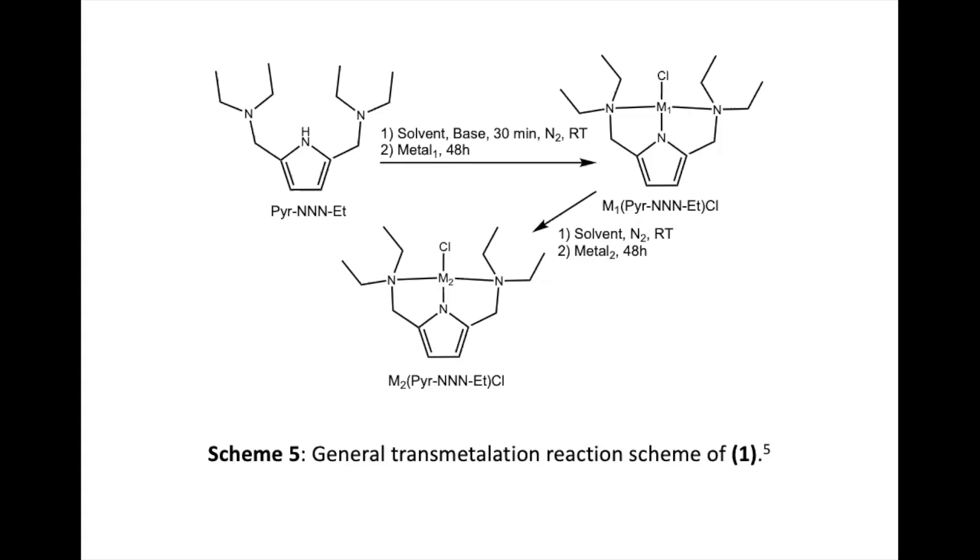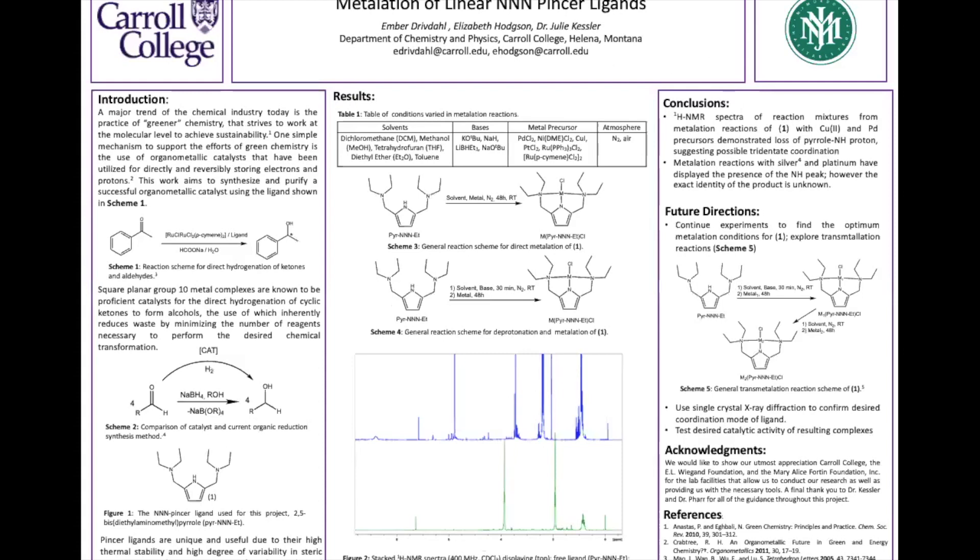That trans-metallation will be the next step in our research. Once the metal has been coordinated to the ligand successfully, single crystal X-ray diffraction will be used to show an accurate picture of the crystalline structure, telling us where each atom is and how it is bonded to other atoms in the complex. This will confirm that our metal has been properly coordinated to the ligand, and after that we will test the catalytic ability of the metallation.